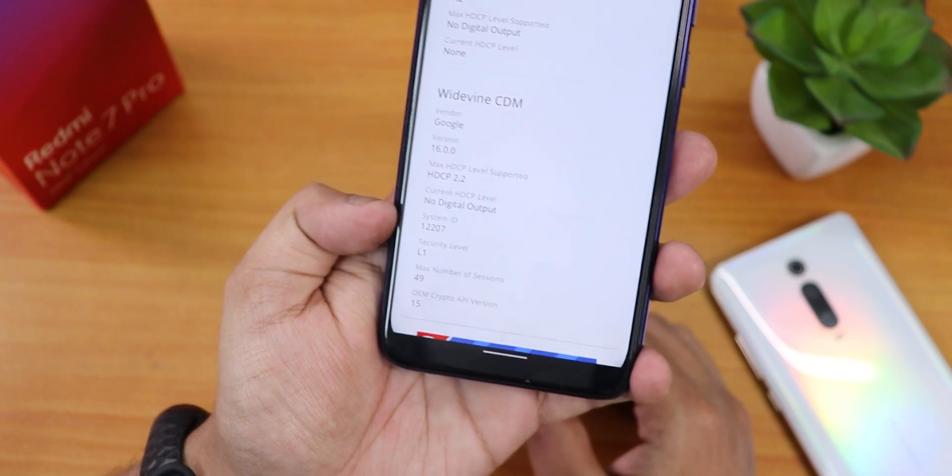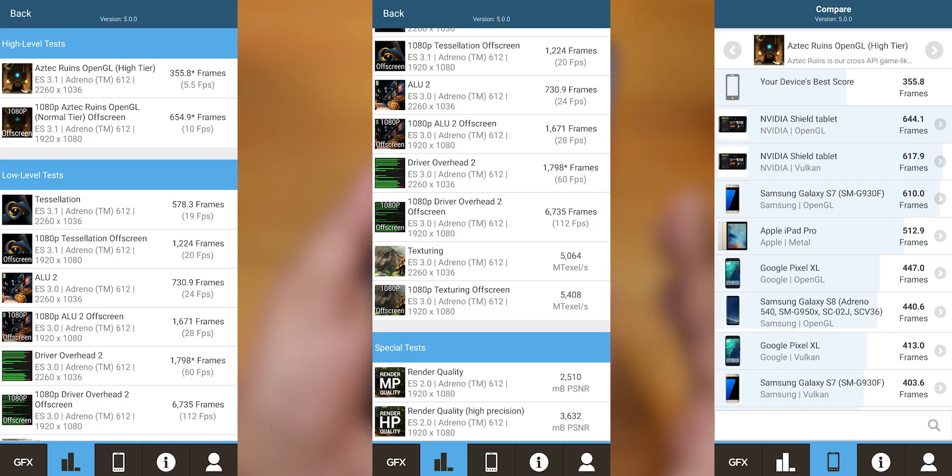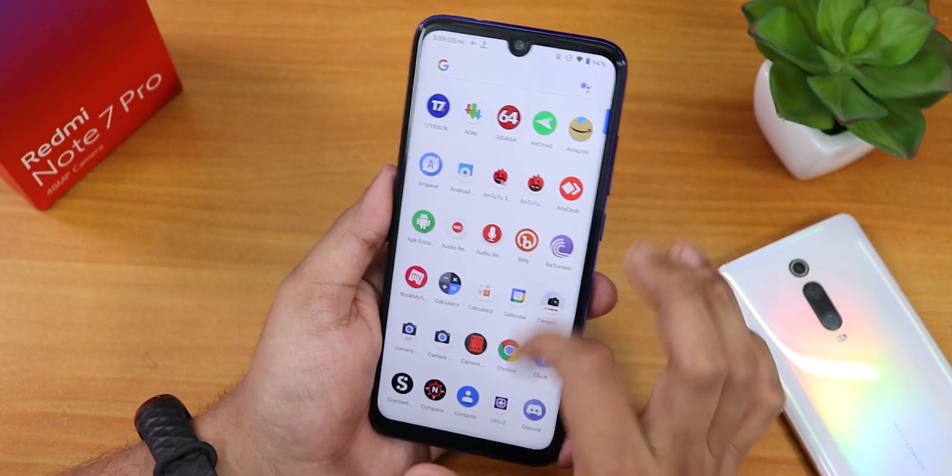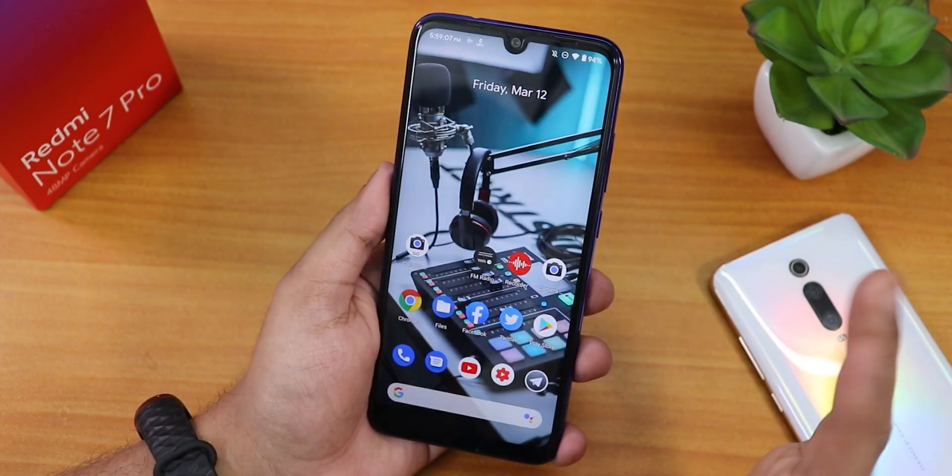Now for benchmarks — here are the GFX benchmark scores and the Geekbench scores. From those scores you can assume the performance of this ROM is still pretty good, and in terms of daily driving this ROM is going to be really great.